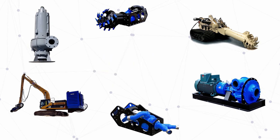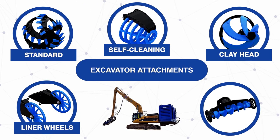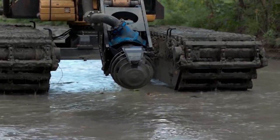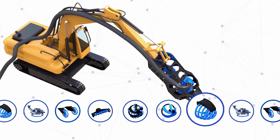One pump, many applications. Our modular dredging products are designed so that they can easily convert to different deployment types. Designing this type of flexibility into our products helps to ensure that we have a deployment that matches your needs.